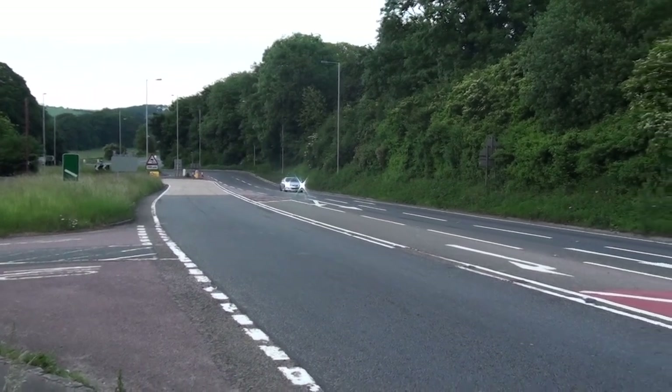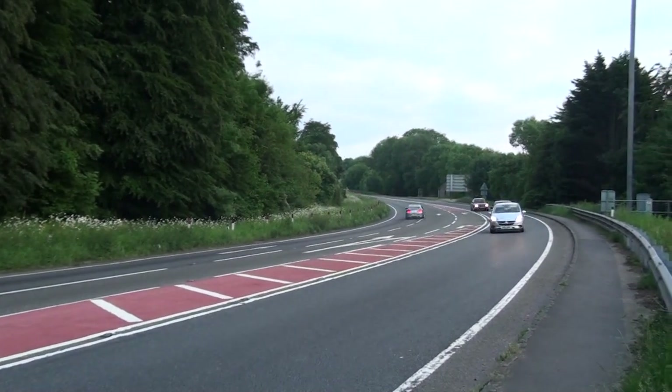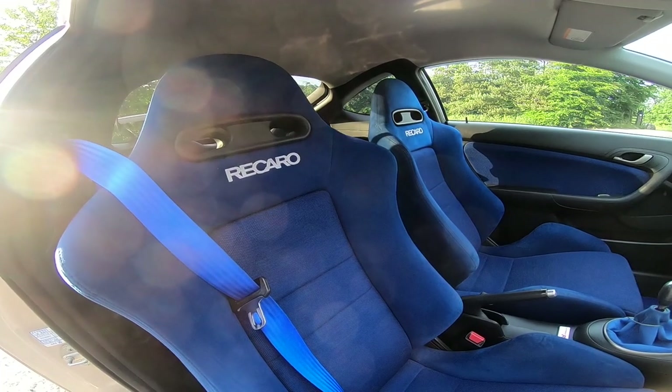I'm a Honda boy, I love my turbo Civics — that's what got me into modified cars first. I love all the things about this DC5. I love the Brembo brakes it comes with, the blue Recaro seats. I think everything about the car is beautiful.